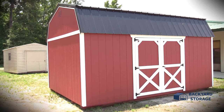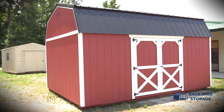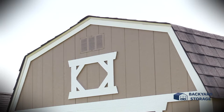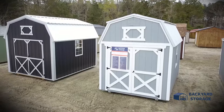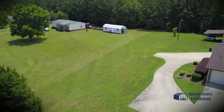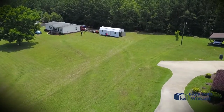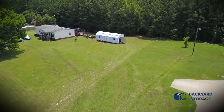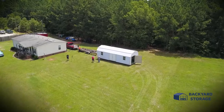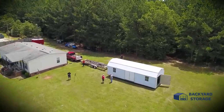Although the Lofted Barn Shed comes with many distinct advantages, Backyard Storage customers have reported many homeowner associations will not allow for this style of storage building, making it difficult for Lofted Barn Sheds to receive HOA approval. However, our more rural customers, who are not obligated to follow any HOA guidelines, find both the style and increased storage space has a significant advantage over a garden shed.